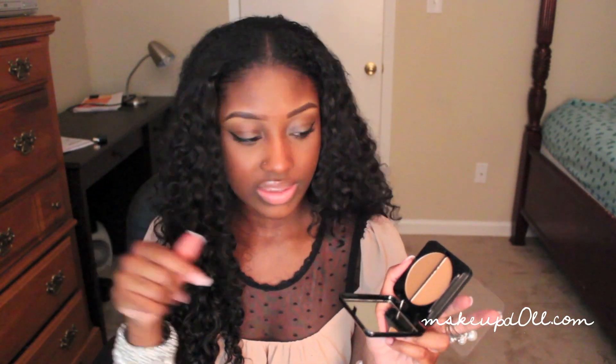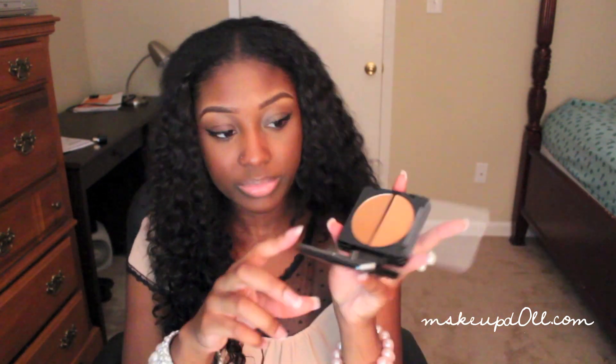I also got two of Eve Pearl's pressed powders — the dual ones. I'm only going to open one for time's sake. It comes in a little pouch and when you pull it out it just looks really expensive. It says Eve Pearl in the front and has two powders. This is an excellent addition to my makeup kit. I got tan and deep. It came with a makeup sponge on the bottom and the two colors mean you can highlight and contour or mix them to get the right shade.